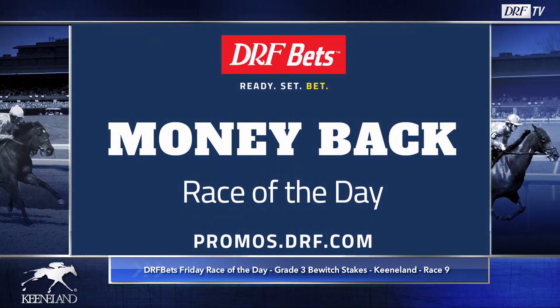Before we dive into the field, I'd encourage you to head on over to bets.drf.com. Take a look at this promo for the loyal Race of the Day viewers — Money Back Race of the Day. Bet $7 on one horse to win in the DRF Race of the Day. Your horse finishes second or third, we'll give you your $7 back. For all the details, head on over to bets.drf.com.